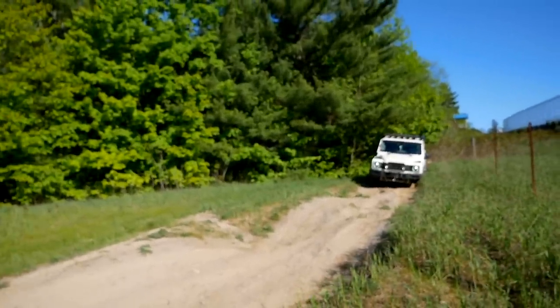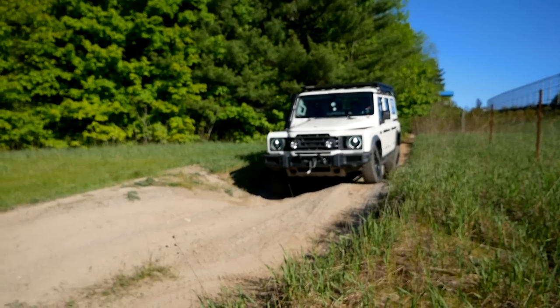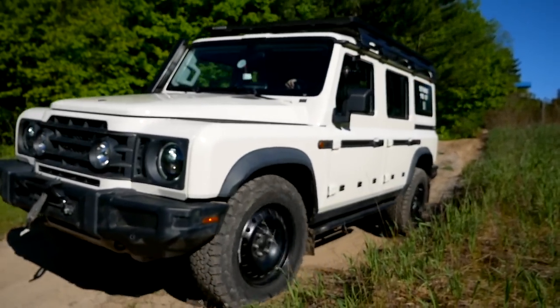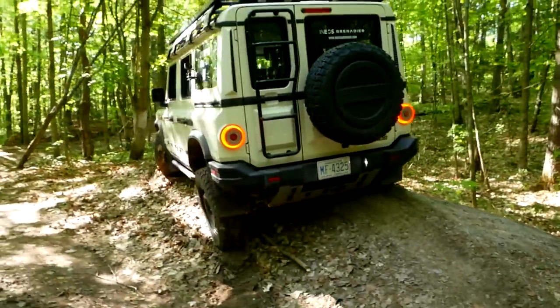Coming through what might be the most challenging off-road obstacle we have today — these big offset ruts. We're just locked up in the rear right now. I'm trying to hold a little momentum, but I barely had to touch the throttle. The power's right there and it basically just crept through on its own. Beautiful — it lifted just a tiny bit, but that's the key: the articulation feels really good with those solid axles, just keeping itself in contact with the ground the whole time. It feels like a mountain goat — exactly how you want it to feel. Definitely a low-speed rock-crawler type feel where you can get over anything if you're crawling in low range.